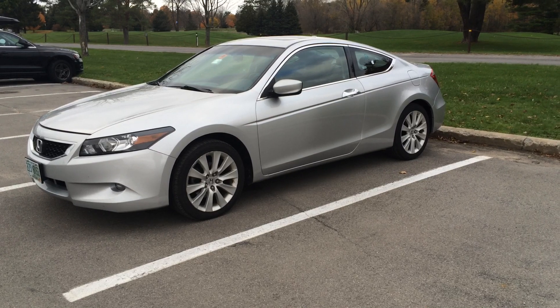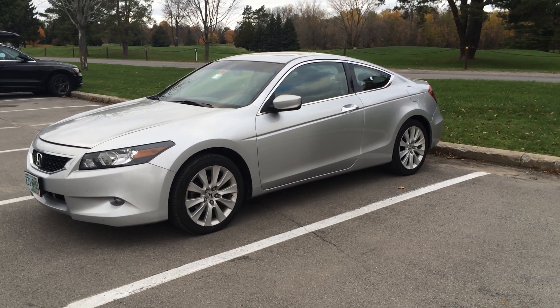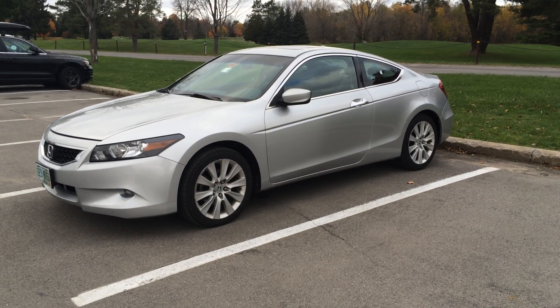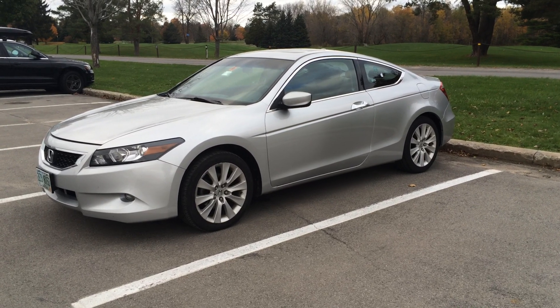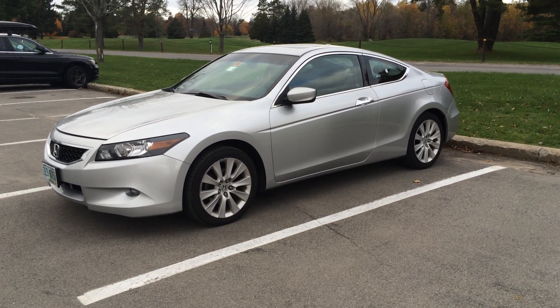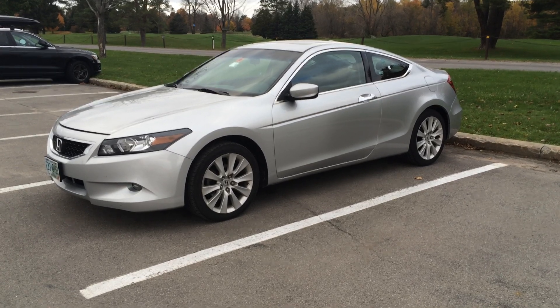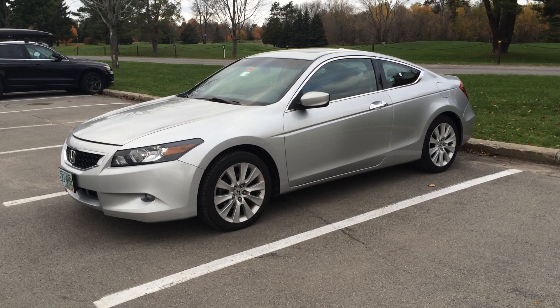Just sort of like an ownership review. It's a 2009 and we've had it since January of 2009. So basically just my impressions of how it's held up and what I like about it and what I don't like about it after having it for so long.